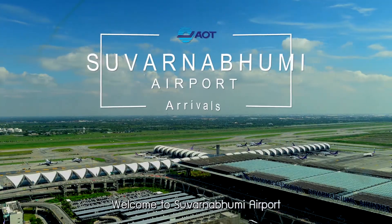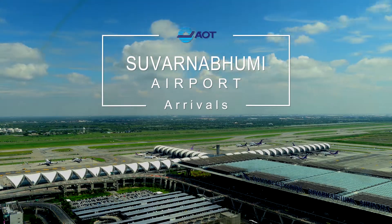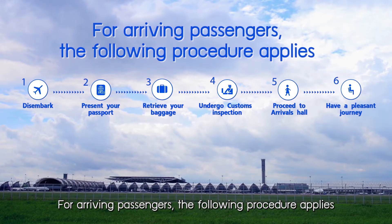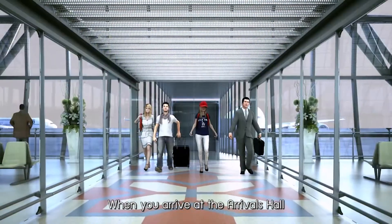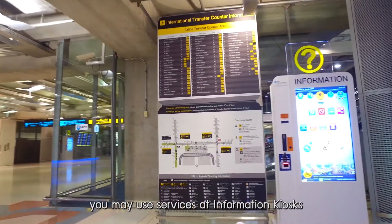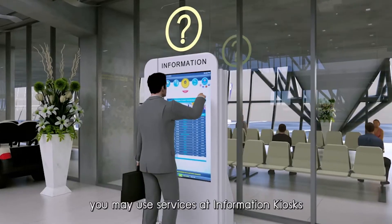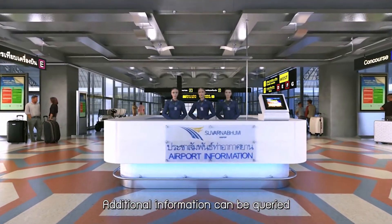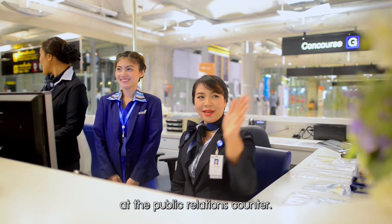Welcome to Suvarnabhumi Airport. For arriving passengers, the following procedure applies. When you arrive at the arrivals hall and would like to check for information, you may use services at the information kiosks provided by Suvarnabhumi Airport. Additional information can be queried at the public relations counter.